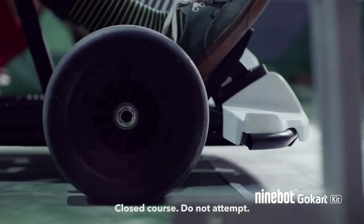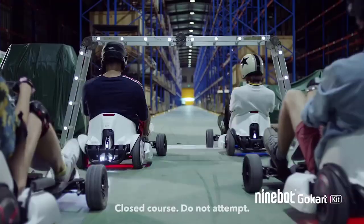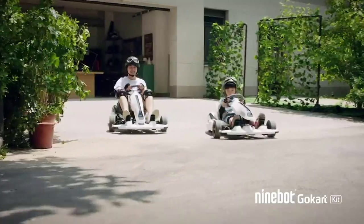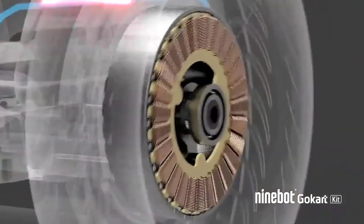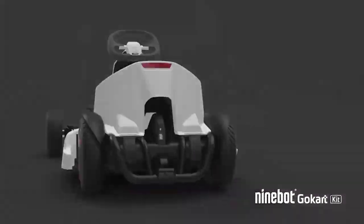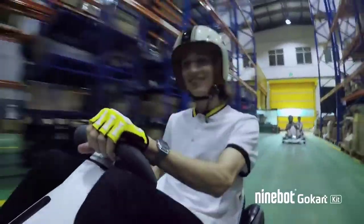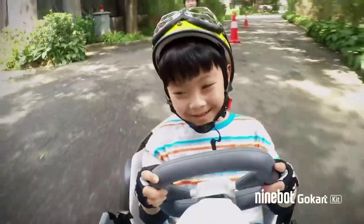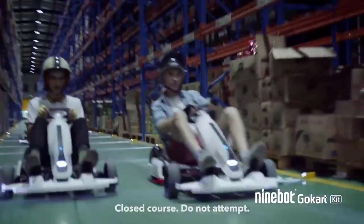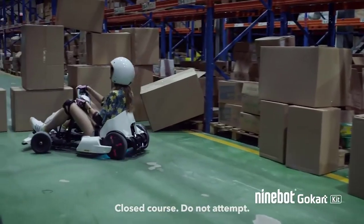Its sprint record or fastest initial acceleration is 0 to 12 miles per hour within seconds. This go-kart is designed for both kids and adult riders. Its steering wheel and adjustable frame can carry riders within the height range of 130 centimeters to 190 centimeters, and it can take a maximum weight of 220 pounds. The Ninebot Go-Kart assures safety with its redundant braking system — in case of a malfunction from the electronic brake, you can use the emergency handbrake.